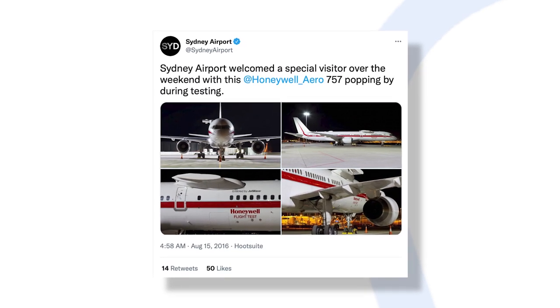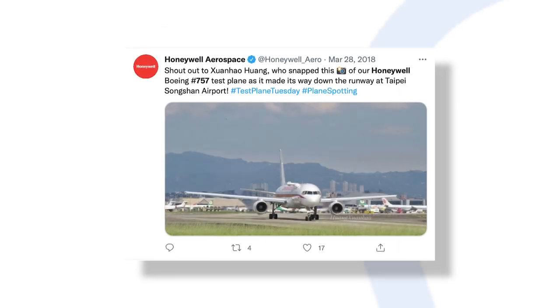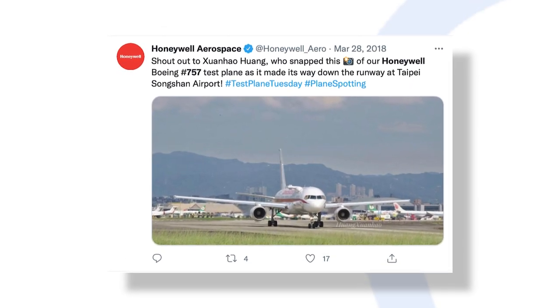Usually, any given flight tests more than just one piece of tech. For instance, if a test flight is made to examine an engine, chances are it could also be testing a weather radar system simultaneously.